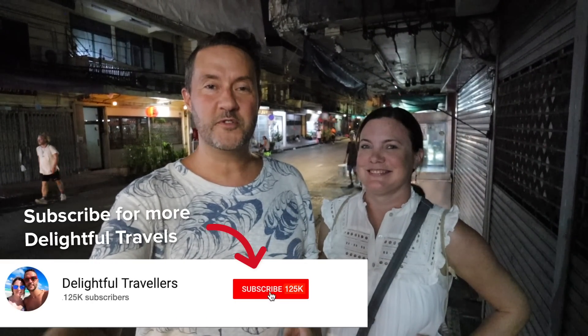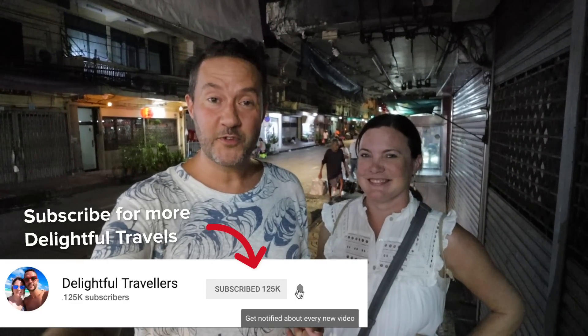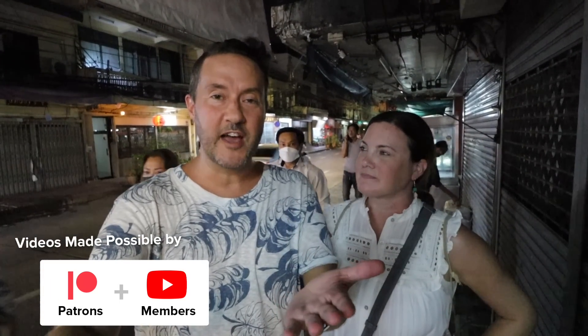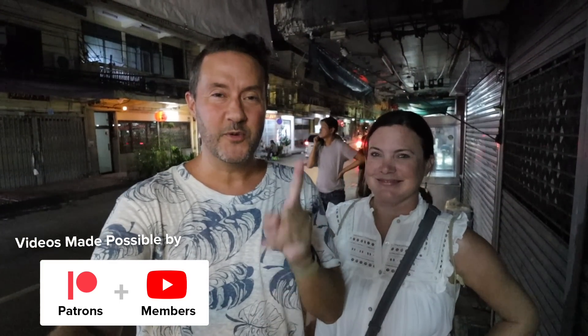Bangkok is one of our favorite big cities for sure. If you got this far in the video and you're new — Trevor and Anna, Delightful Travelers. Make sure to hit the subscribe button, leave us a comment, hit the like button — it helps us out. Extra thanks to all of our patrons and our YouTube channel members that support us, and all of you guys that follow us each and every week. We know who you are, and without you we wouldn't be doing this. From Bangkok, wishing you delightful travels — see you soon!